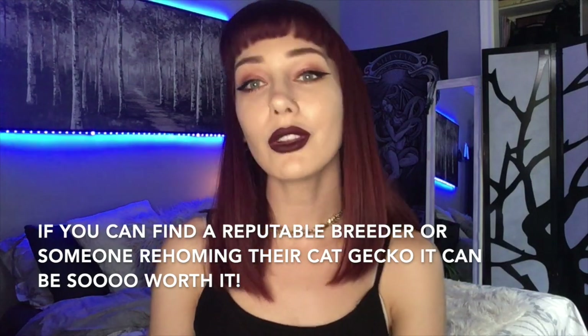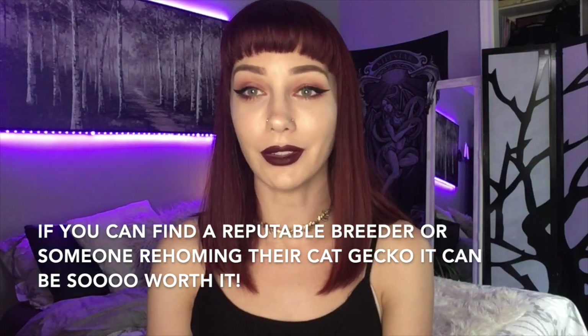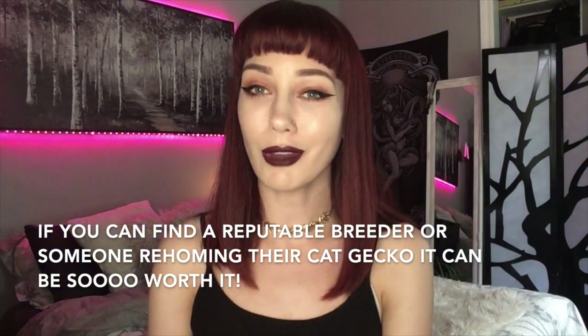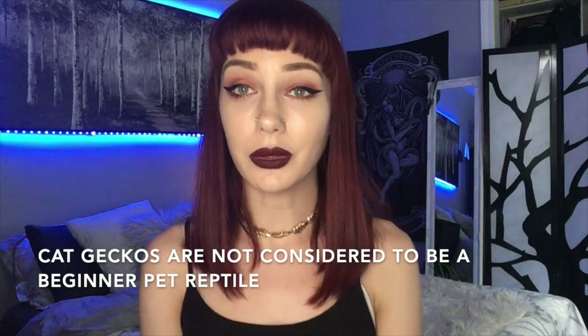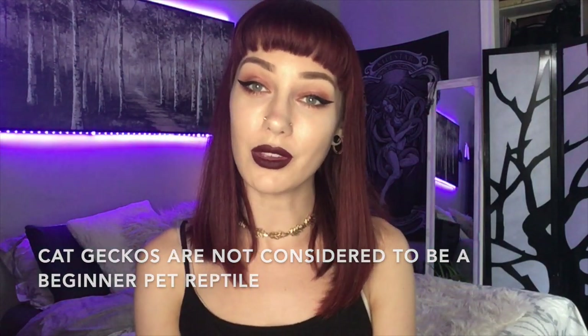Unfortunately, they do tend to be wild caught, and wild caught specimens are said to have a heavy parasite load and can stress easily. So care is said to be kind of difficult. They do have a bit of specific care requirements, but I personally don't think they are the most difficult species to look after. Given the proper care requirements, these guys can thrive in captivity and live a good 10 plus years.